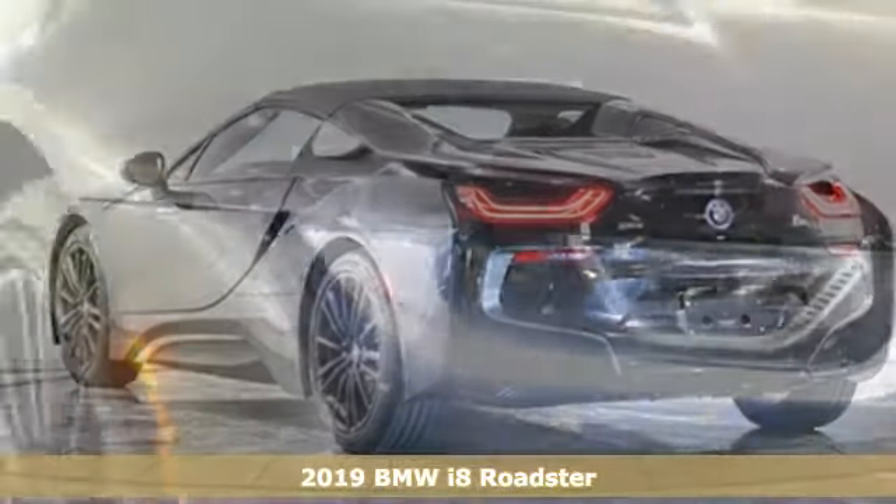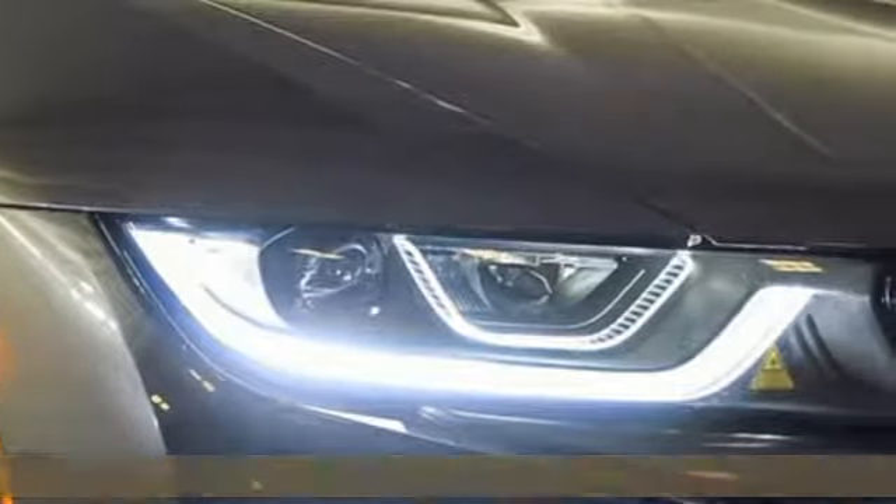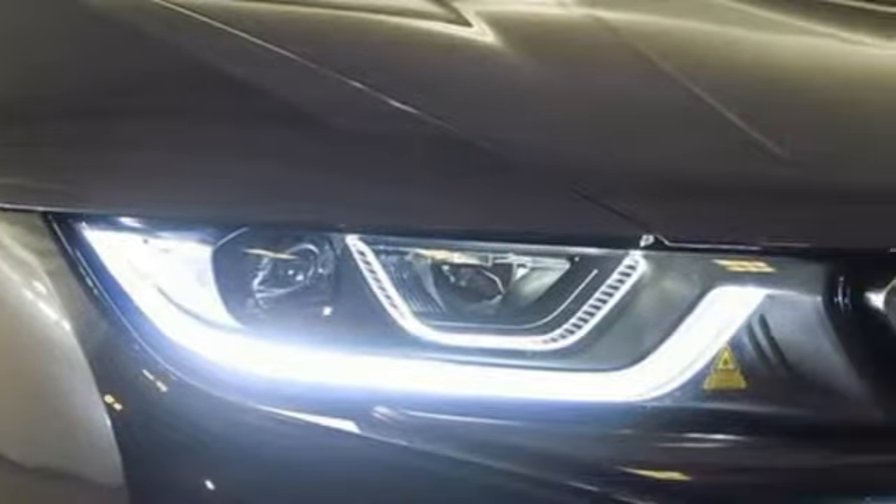It's the new 2019 BMW i8. Welcome to the hybrid that plugs into your enthusiasm for speed and performance. Get ready for an impressive combination of features.